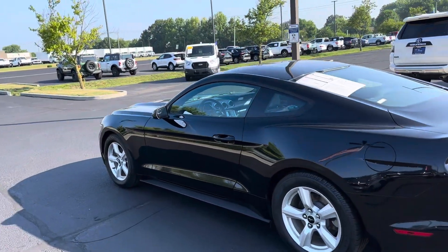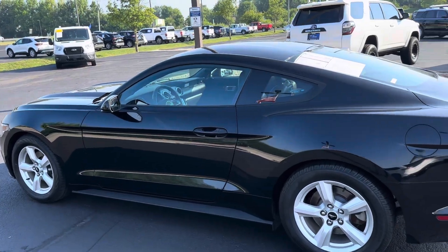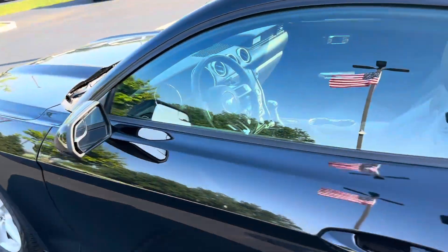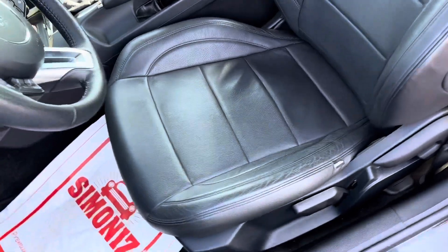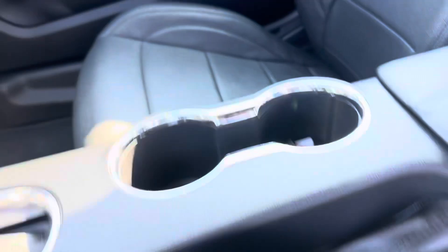You get fifty bucks for free with FordPass rewards points and 24-hour roadside assistance — just a nice little perk that comes with the vehicle. I don't see any major dings, dents, or scratches on it. Again, it is a used vehicle. It looks like the previous owner did put leather seats in, which is really nice.